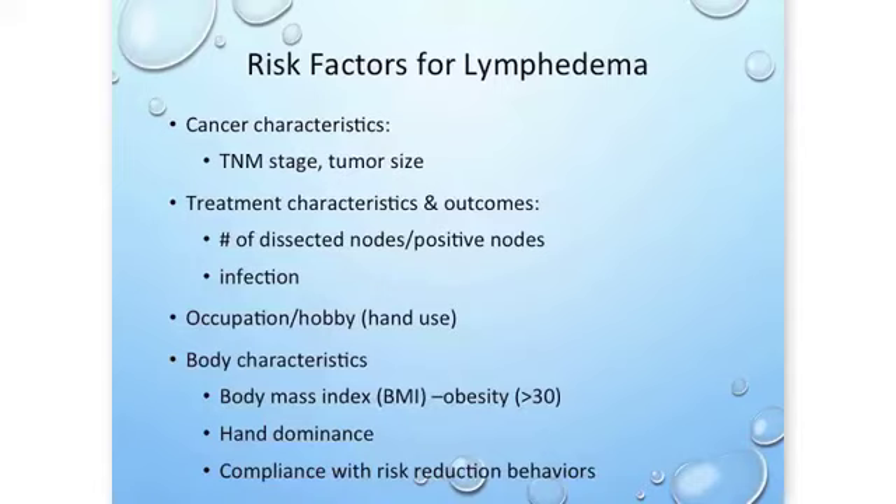What are the risk factors for lymphedema? Some of these we can control and some we can't. Things you can't control include the tumor stage, the size, the treatment characteristics and outcomes — for example, how many nodes you had removed, whether or not they were positive, and whether you developed an infection during the healing process postoperatively. Those things have a bearing on your risk for lymphedema.